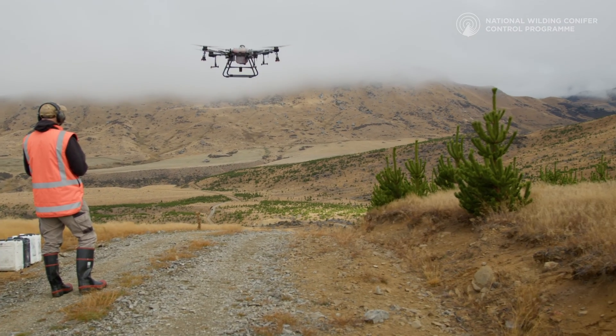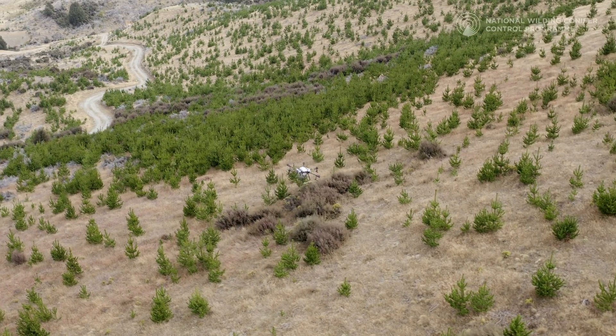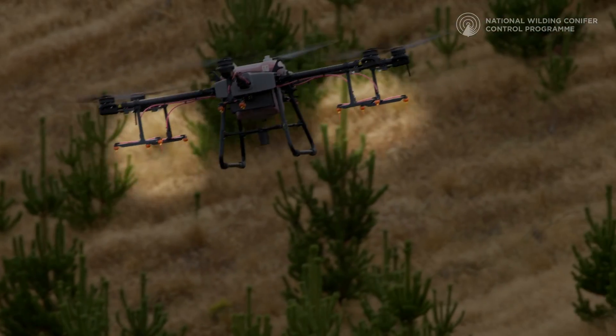We've tried a few different scenarios here of densities. We've done one in quite dense trees, about 80% coverage, where the drone is flying along and contiguously spraying as it goes, similar to a boom spray, except the drone is very controlled and able to turn off when it gets to an area with either no trees or indigenous vegetation that we want to avoid.